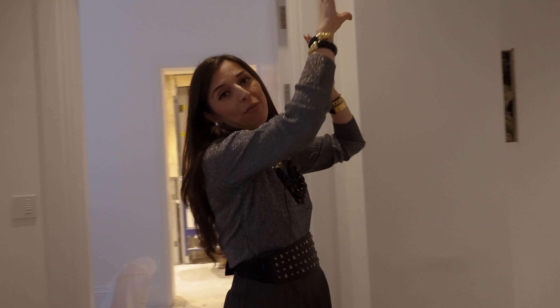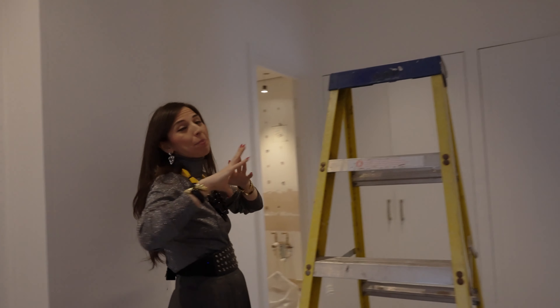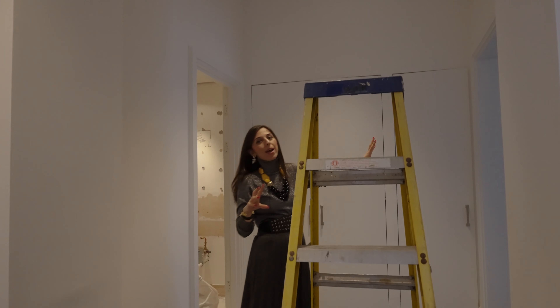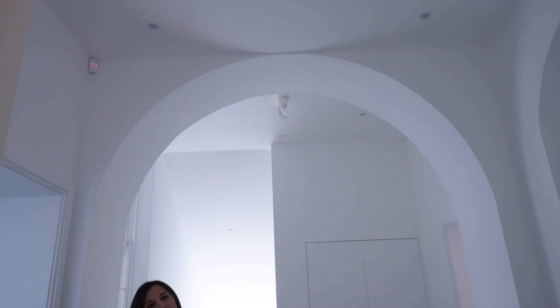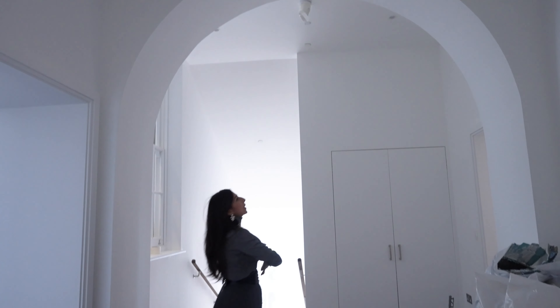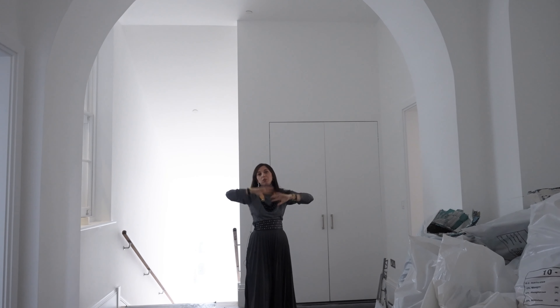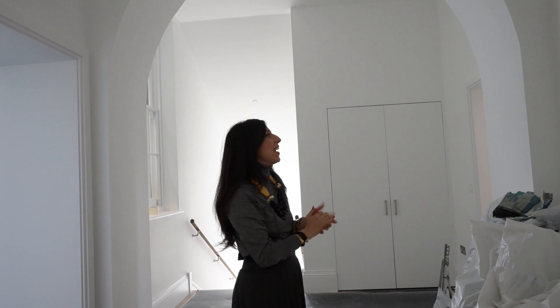Everywhere you've got these really stunning big arches in this home. What we're going to do to one of the arches — in this sort of entrance area — is build in these really beautiful bronze frame doors, just to bring out this arch even more, because the client loves arches, I love arches, and we really want to emphasize the arches in the space.